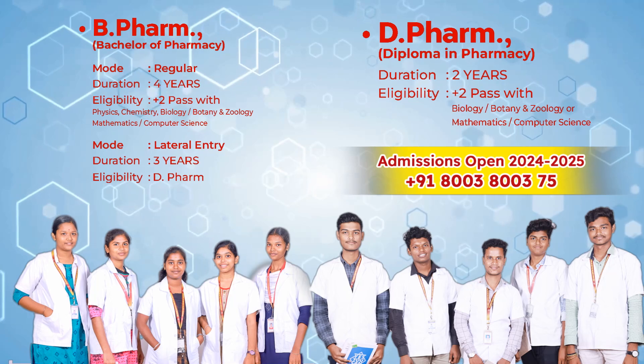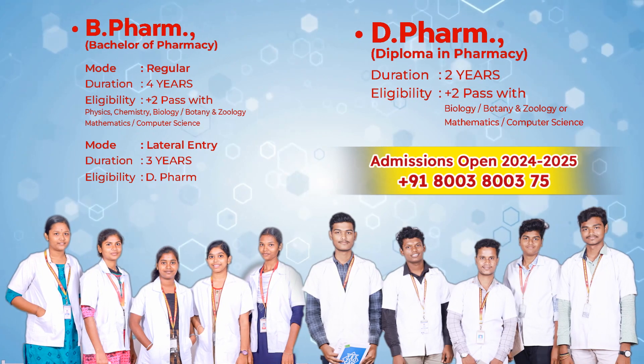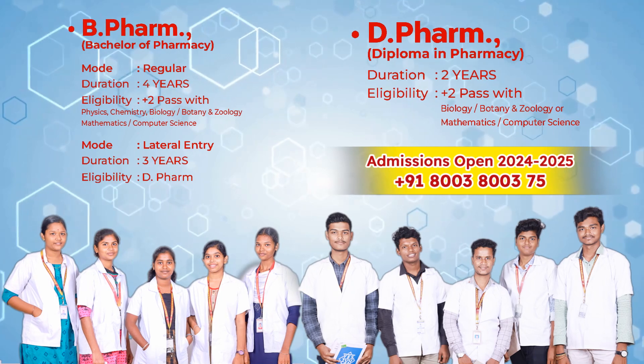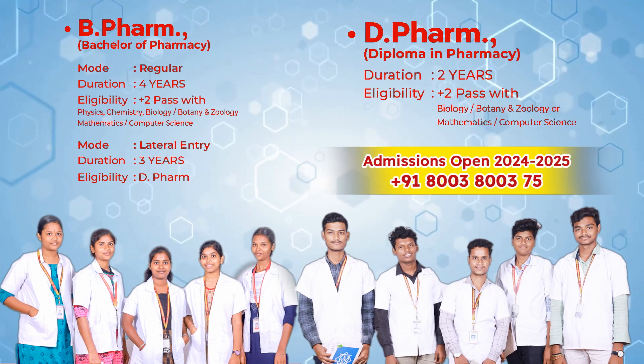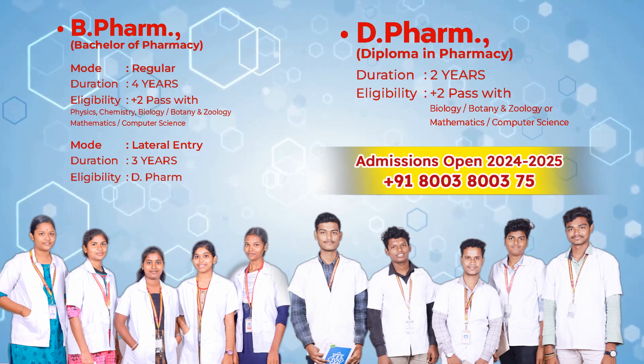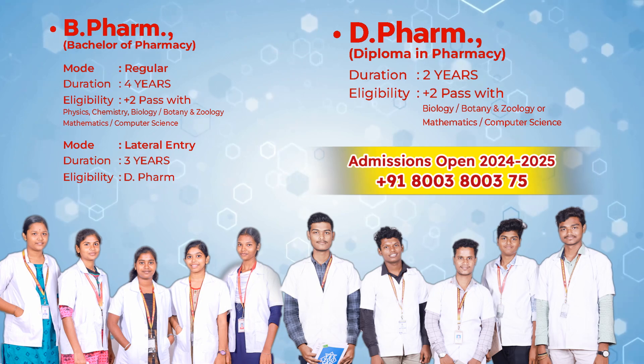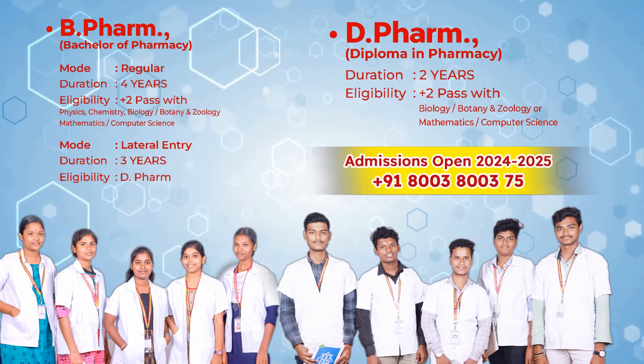B.Pharm lateral entry duration: three years. Eligibility: D.Pharm. D.Pharm, Diploma in Pharmacy, duration: two years. Eligibility: Plus Two pass with Biology, Botany, and Zoology, or Mathematics and Computer Science.